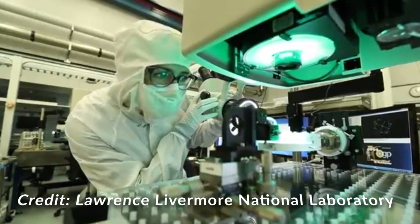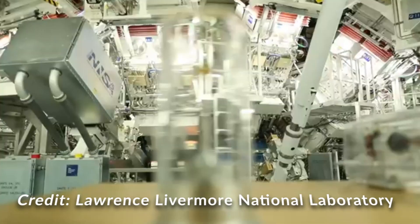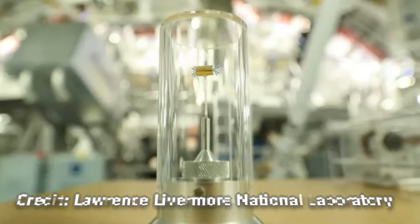Siegfried says they don't necessarily want to scale everything up — they want to be smarter about it. He thinks a lot of this learning and experimentation can happen within the next decade.